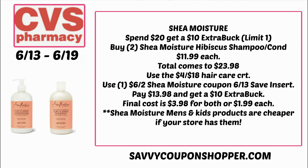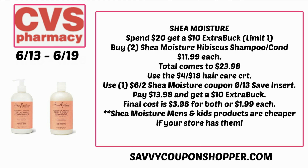That makes it just $3.98 for both, or $1.99 each — a really great price for Shea Moisture. Here's a savvy tip: they do have Shea Moisture men's products, though I checked all my local stores and none carry them. They're cheaper, with about a $4 off two coupon. If you need men's products, look out for those. My store does carry the kids' products, which are cheaper as well, so you can pair those into your deal or grab those instead.